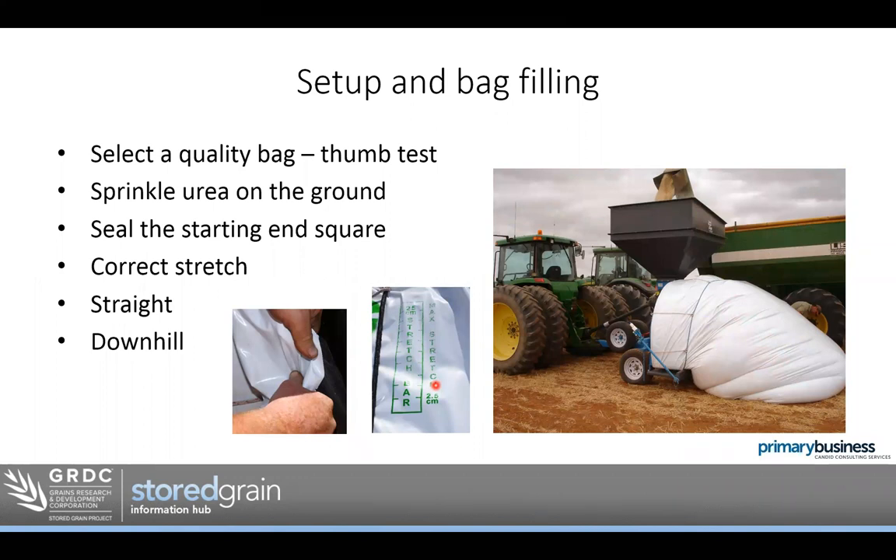Setting up and filling the bag — first step is to select a quality bag. One of the most helpful tips I received was to do the thumb test: get a sample or corner of a bag and stick your thumb to it to see how hard or easy it is to punch through. Bag quality has improved since they first came to Australia. Be aware of people selling silage bags as grain bags — they're just not the same quality.